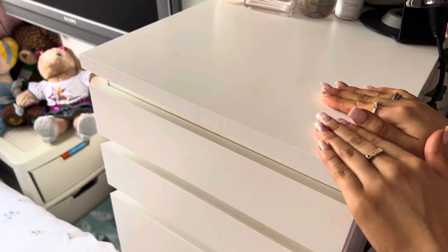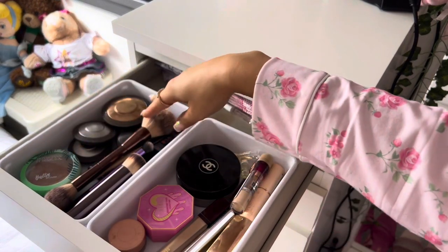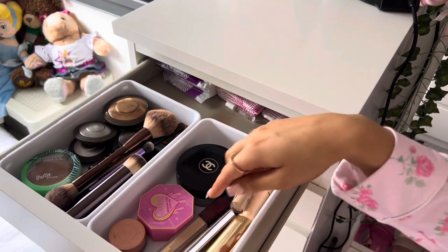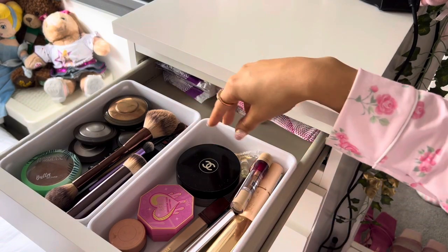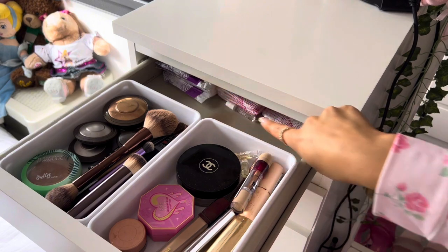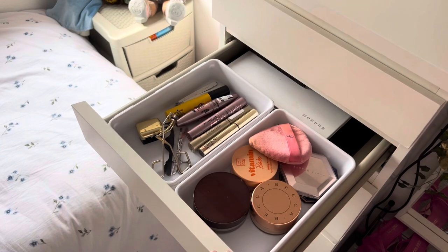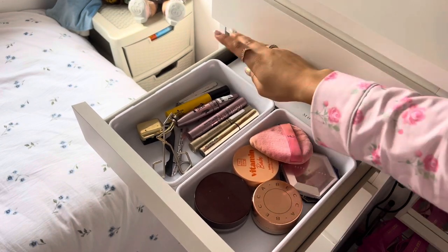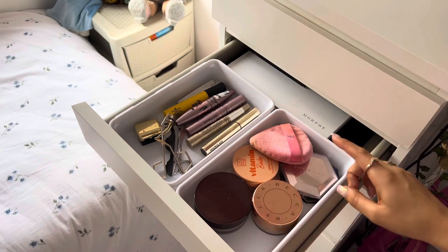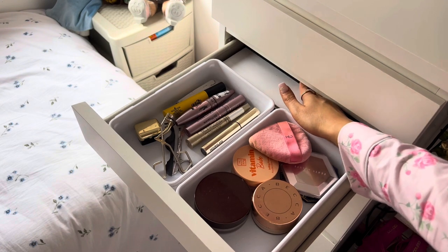In the first makeup drawer I have all my powder blushes and bronzers on one side and all my cream products — cream bronzers, cream blush, concealer — on the other side. I recently redid this storage and got these little white containers. At the back I have some lady products. The next drawer is more makeup — all my mascaras and brow products in this one, my translucent powders and highlighters, and at the back some eyeshadow palettes and contour palettes as well.